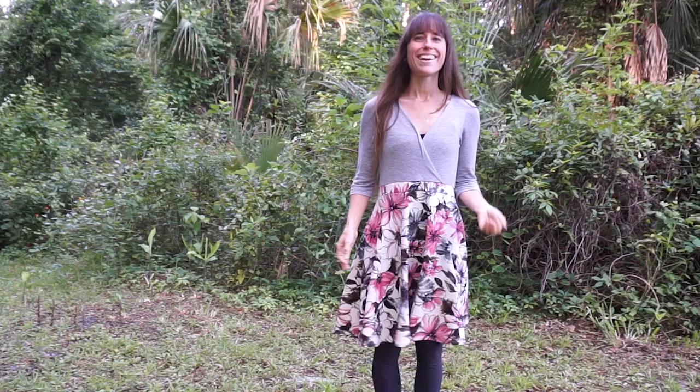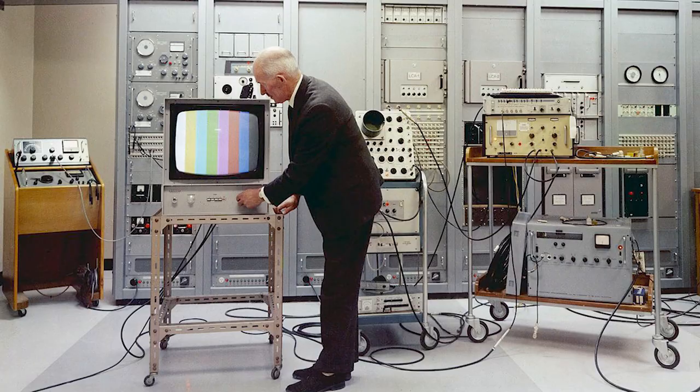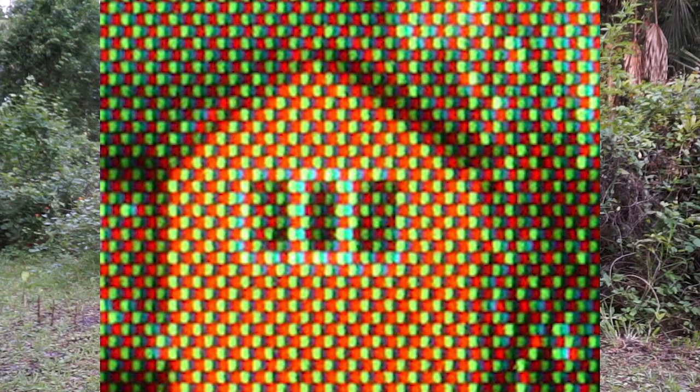If you fast forward 50 years later, the television was invented. Do you know how a television works? It breaks down an image into thousands of dots of colors called pixels. Your eye sees the colors blend together into an image — it is exactly the same idea as Seurat's.